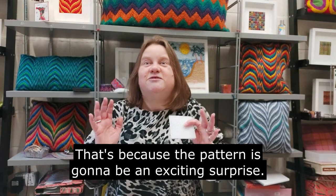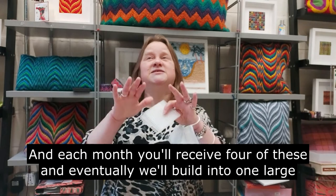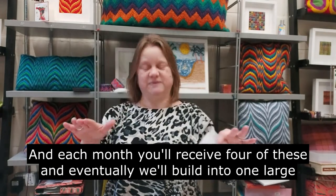You might be thinking, well there's no pattern there — that's because the pattern is going to be an exciting surprise. Each month you'll receive four of these and eventually we'll build into one large piece of work.